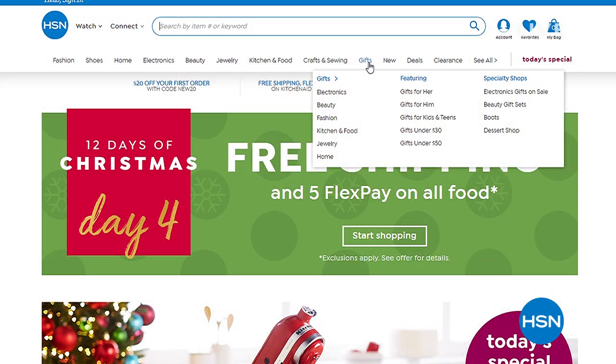It is day five officially of our 12 Days of Christmas. It's a really fun event and every day we've got a new surprise. Today you get free shipping and five flex pays on all of our electronics. It's happening every day for 12 straight days. Go to hsn.com and search electronics or search 12 days. We've got a lot coming up this hour — I get to launch 24 hours of creativity, our last and biggest craft day of the whole year.